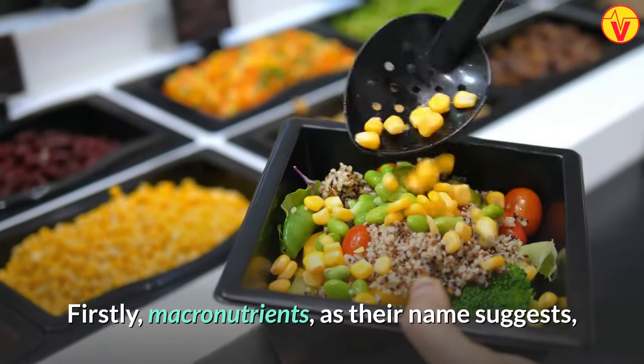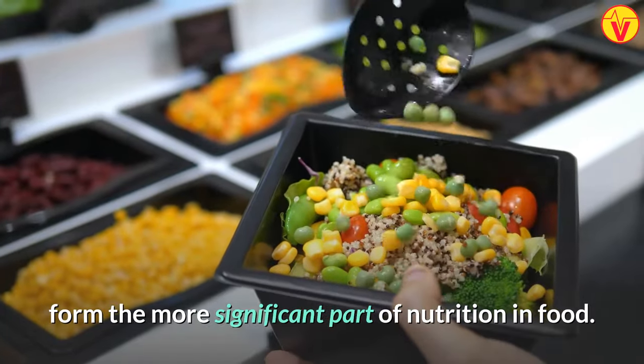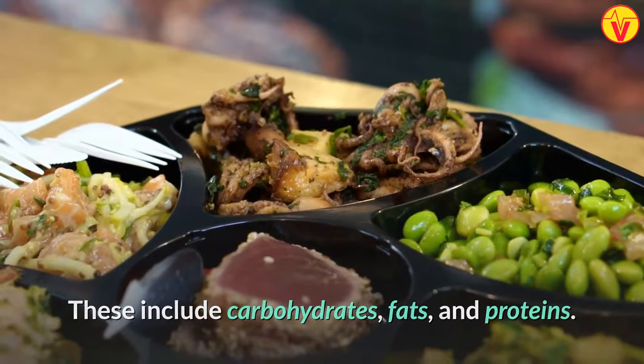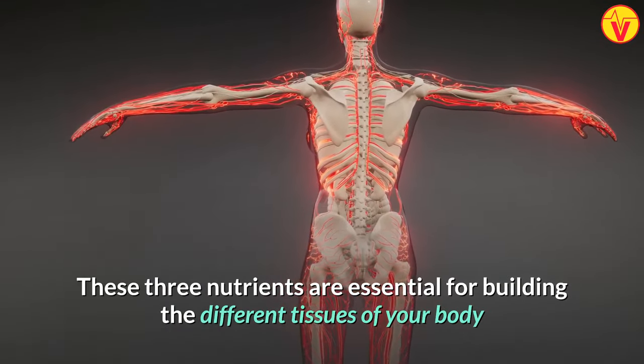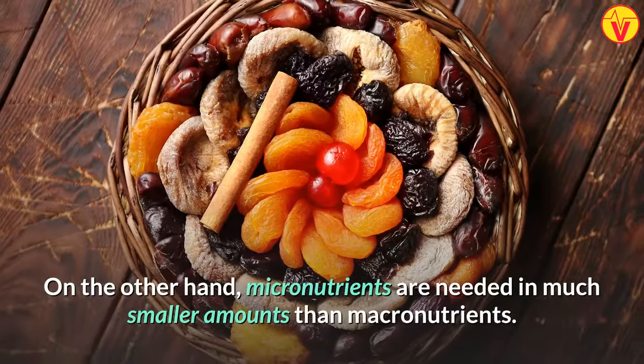Firstly, macronutrients. As their name suggests, macronutrients form the more significant part of nutrition in food. These include carbohydrates, fats, and proteins. These three nutrients are essential for building the different tissues of your body and for providing your body with energy to work.